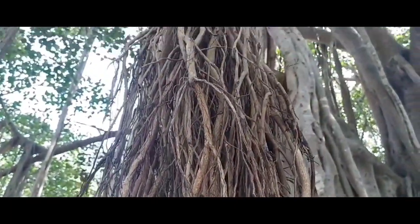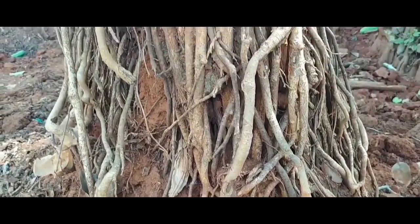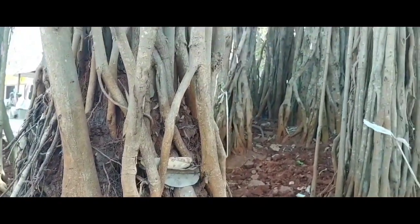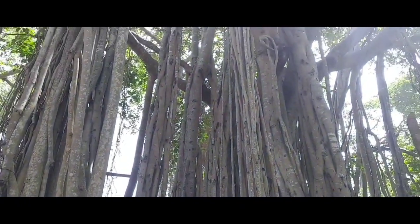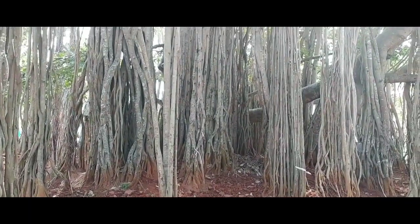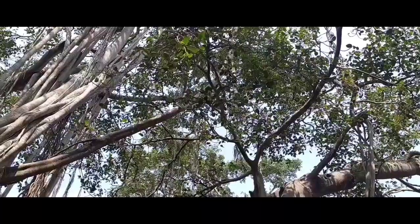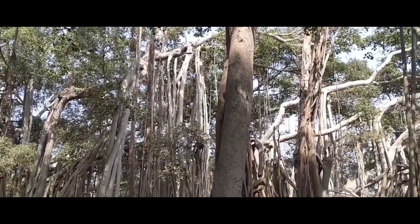This amazing tree is called by the scientific name Ficus bengalensis and it's native to the Indian subcontinent. It is characterized by its aerial roots, which originate from the branches, grow towards the ground, and form structures which appear like trunks of the tree.